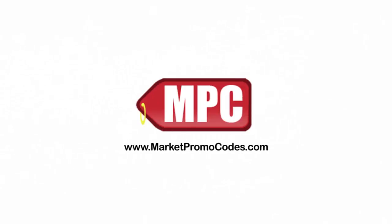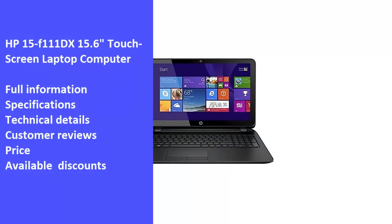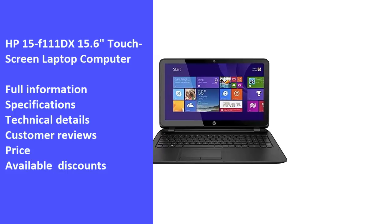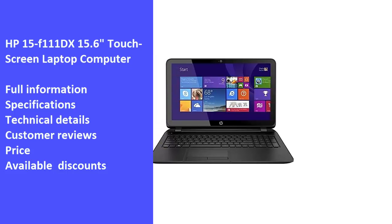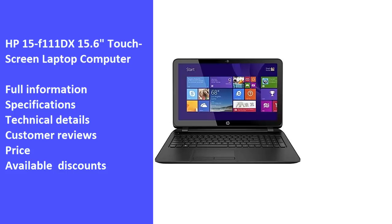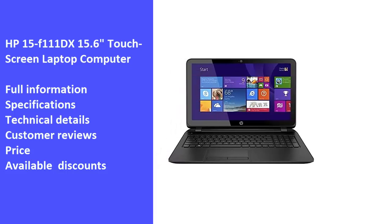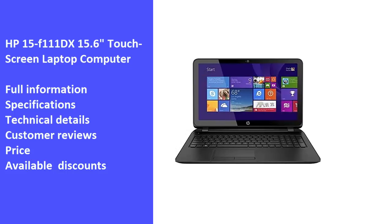Hi and welcome to Market Promo Codes Association, the best YouTube channel for market product reviews. Today we will review one of the best products in the market: HP 15F111DX 15.6 touchscreen laptop computer. We will review the laptop's full information, specifications, technical details, customer reviews, price, and latest available discounts.